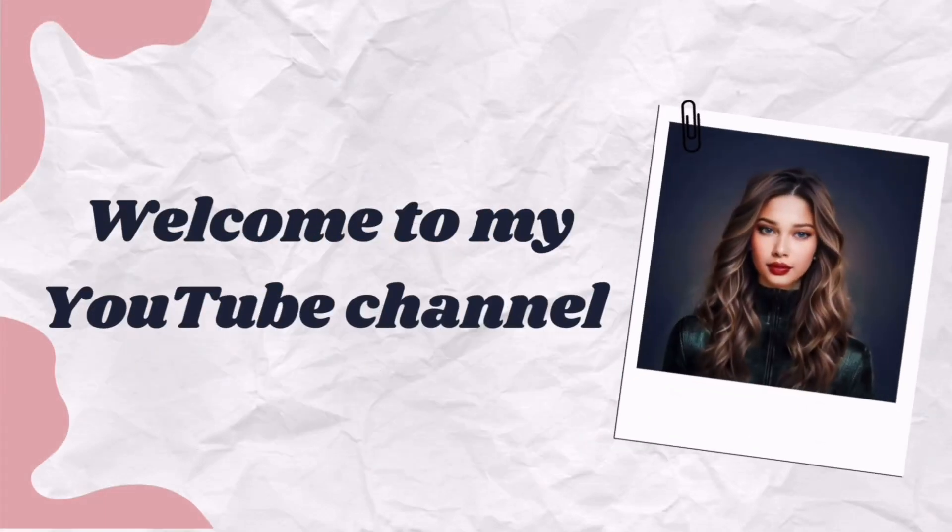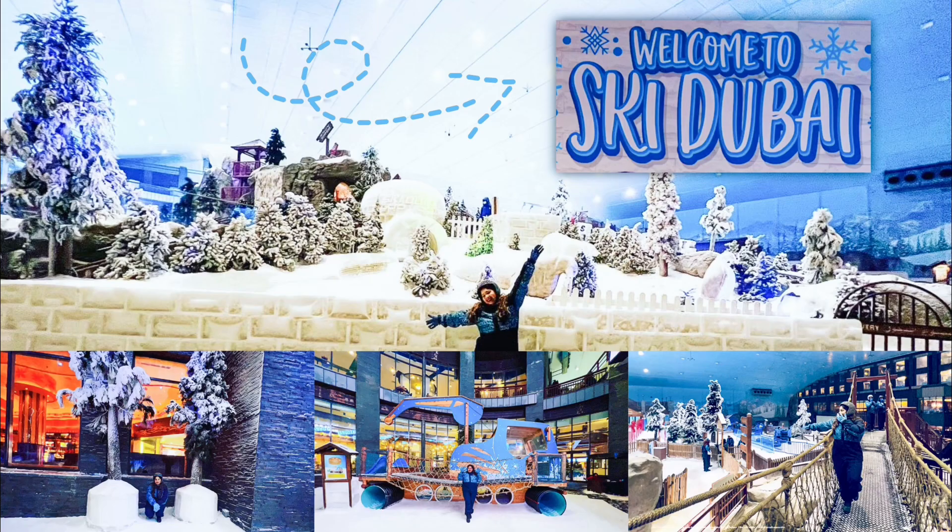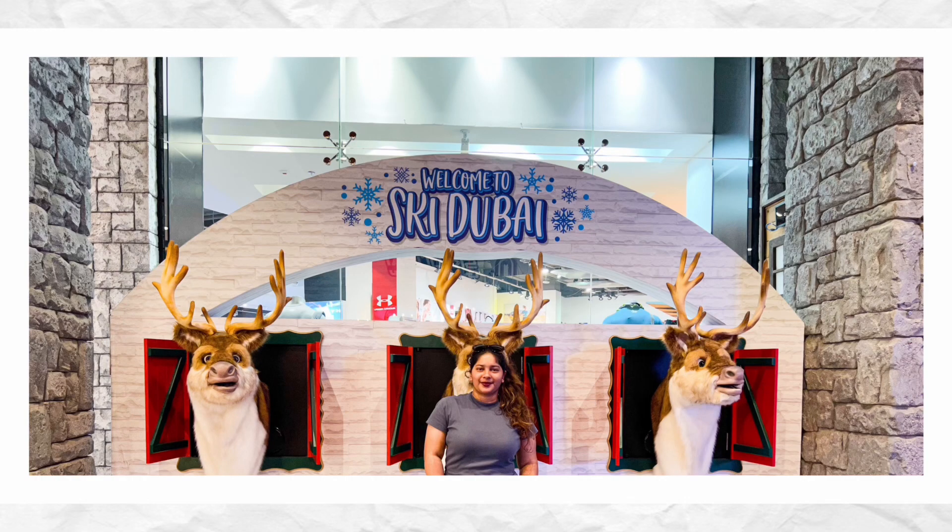Welcome to my YouTube channel Estrita Mascarenhas. In this vlog, let me take you to the winter wonderland of Dubai — the Ski Dubai, United Arab Emirates.